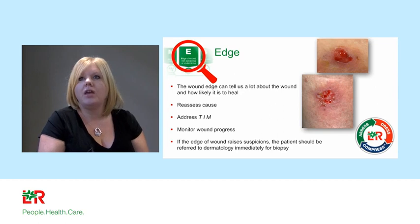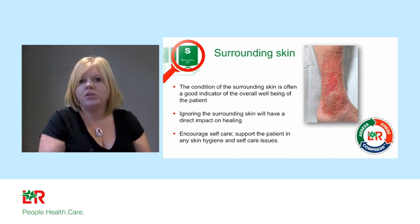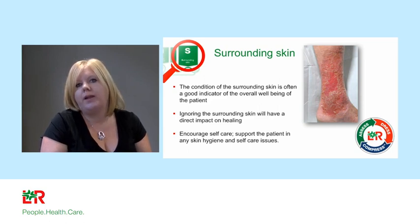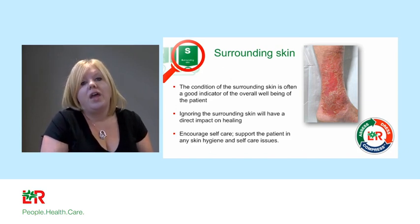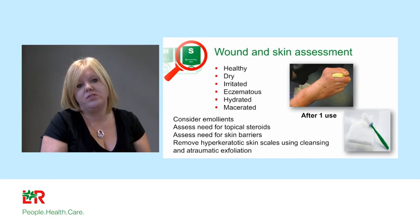Consider: have you addressed the tissue issue, the infection issue, the moisture issue, and do you have the wound bed most appropriately managed? The new S added to TIMES is for Surrounding Skin. We've been ignoring the surrounding skin for ages, especially in lower leg management. You can see irritated venous eczema on this slide — if you don't manage that well, it will turn into an ulcer. Encourage patients to self-care, apply emollients, remove skin plaques, and use Debrisoft to get rid of skin scaling. From just one application of Debrisoft with some emollients, look at the difference that can be made.